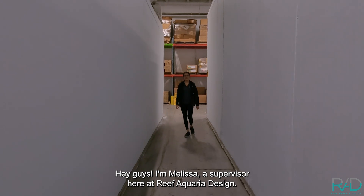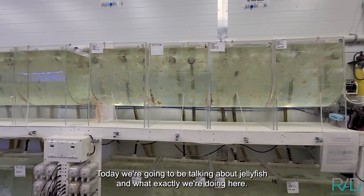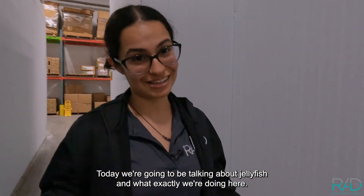Hey guys, I'm Melissa. I'm a supervisor here at Reef Aquarius Design. Today we're going to be talking about jellyfish and what exactly we're doing here.